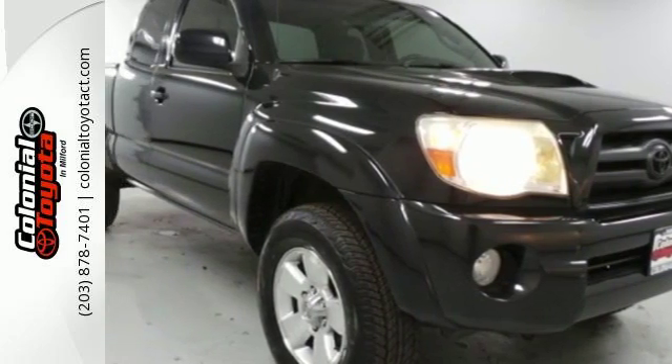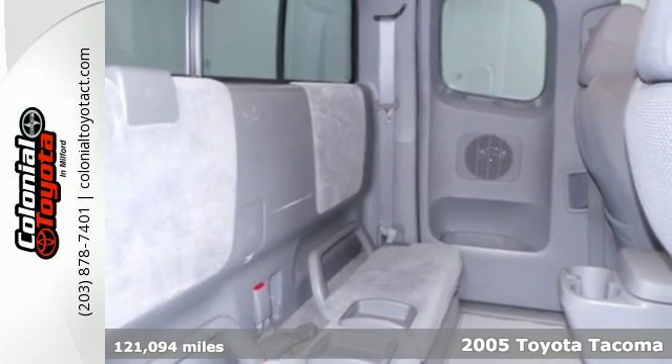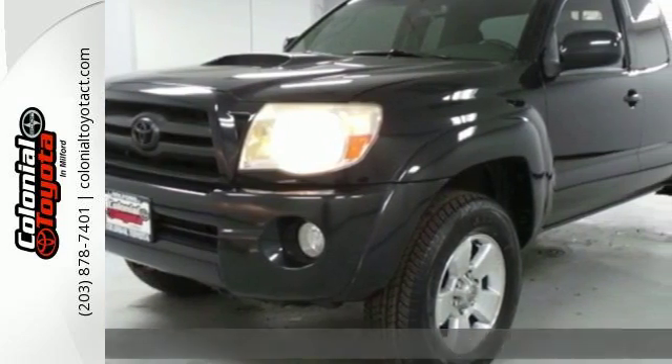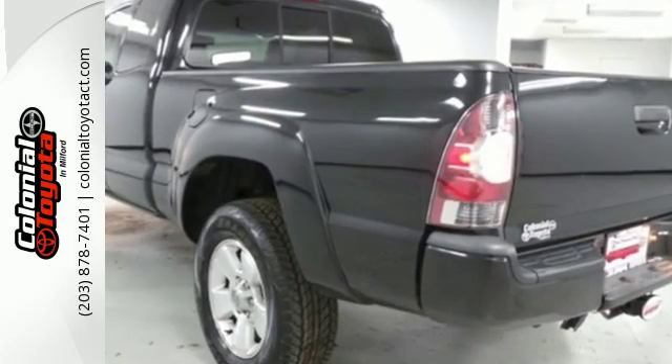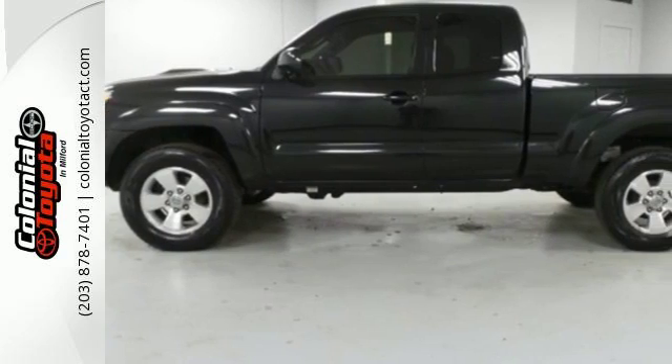We think you'll like this 2005 Toyota Tacoma. Features include tinted glass, analog instrumentation with a tachometer, a multi-speaker sound system, and airbags. It also features front tow hooks, a rear step bumper, rack and pinion steering, and anti-lock brakes with vented front discs.